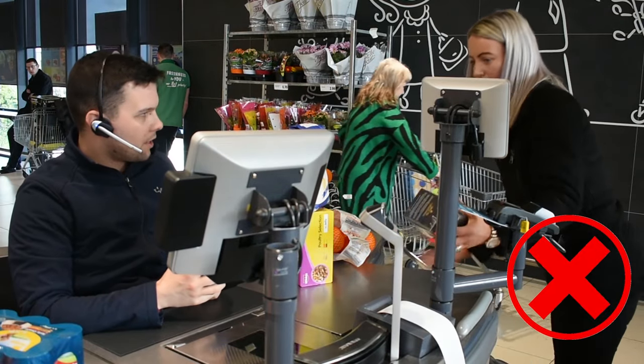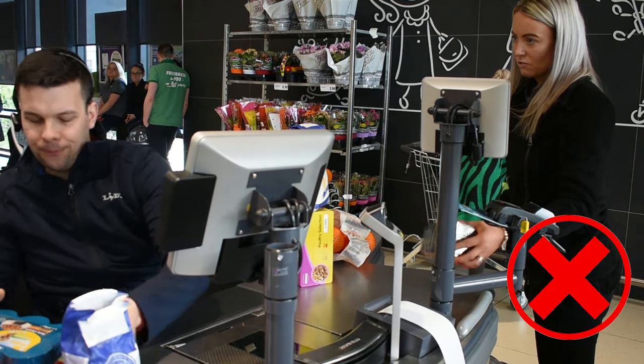Do you have a receipt for that? I'm not going to keep a receipt for that. I don't know — it's faulty.